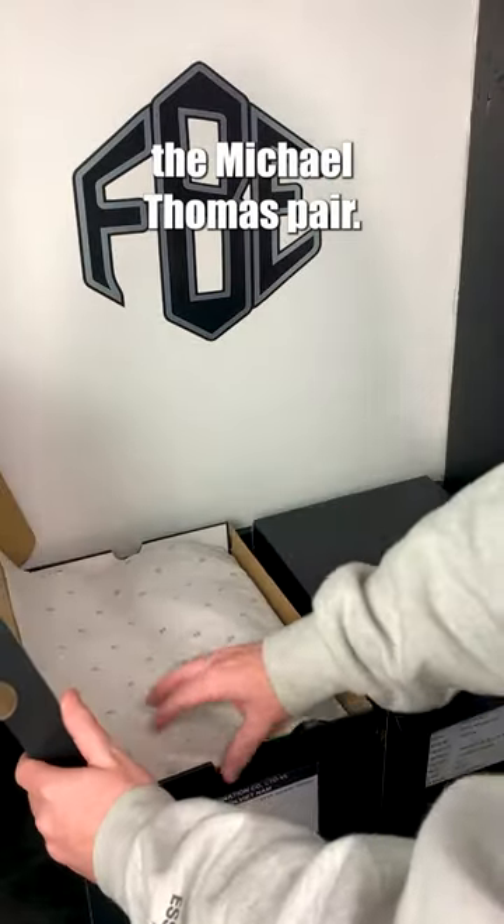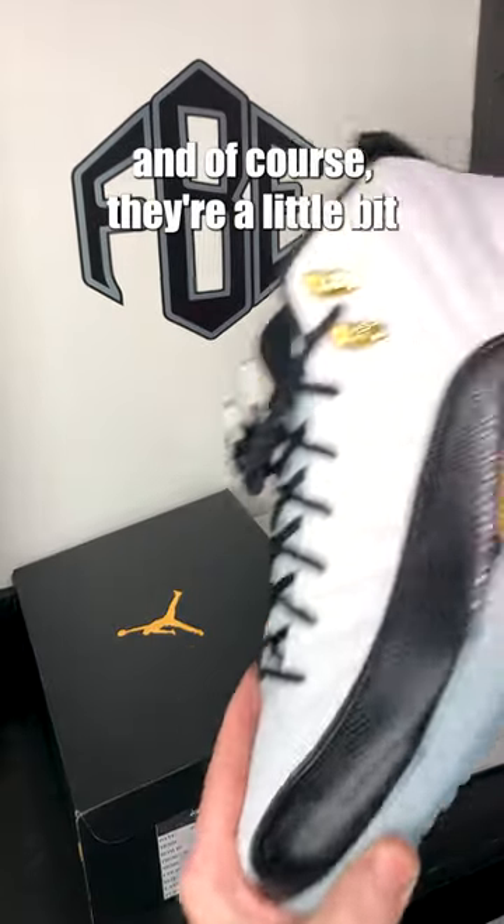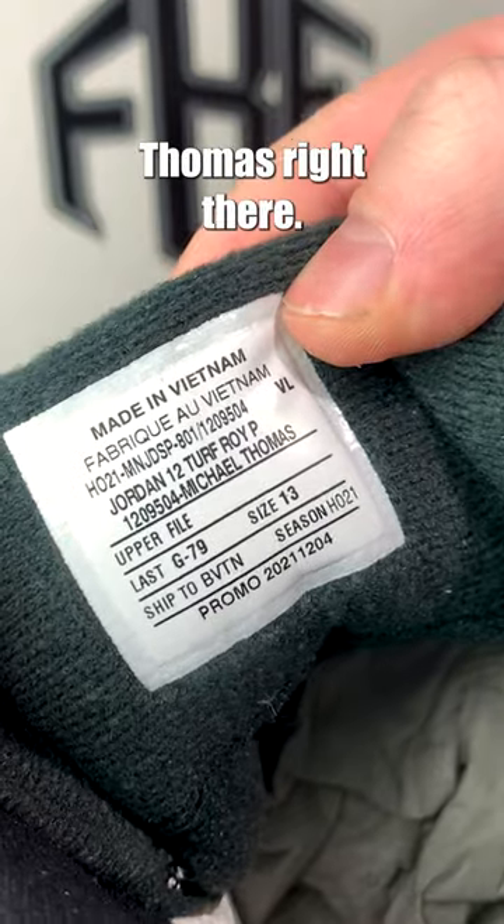Check out the Michael Thomas pair. These are the same exact pair, except they are high-cut and, of course, a little bit bigger in size. Says Michael Thomas right there.